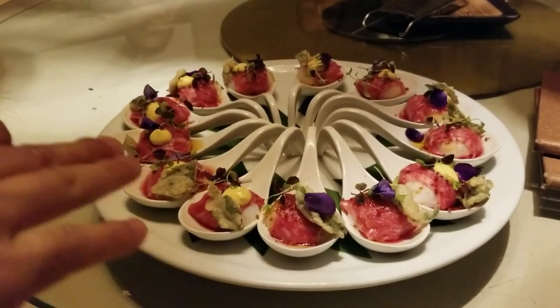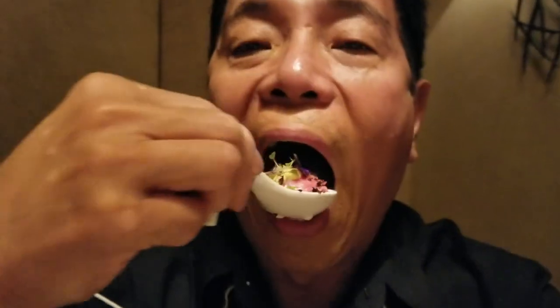Wagyu carpaccio done with a Peruvian chili spice, poached quail egg, and salt-brushed tempura for a crunch. While the egg bursts in your mouth, the wagyu is just so smooth and silky with a little acidity in there. I feel really amazing.